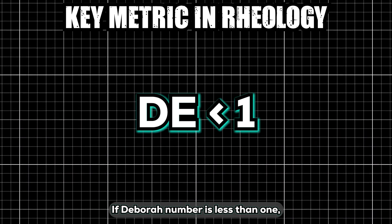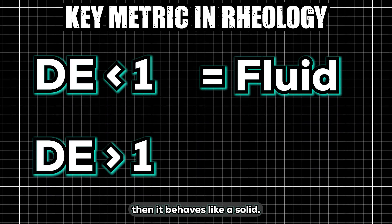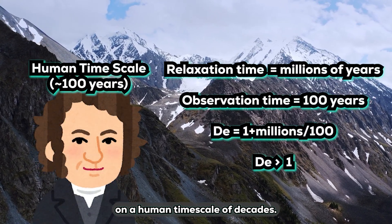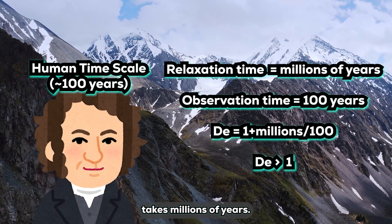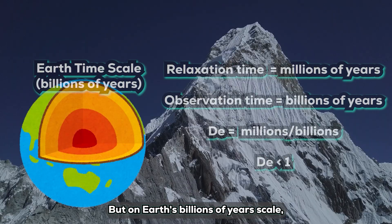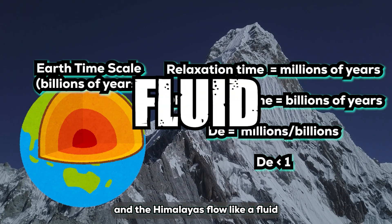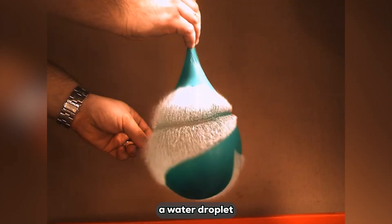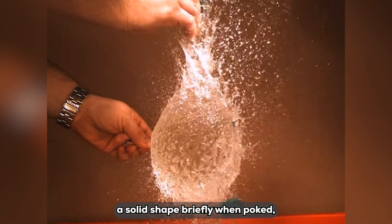If the Deborah number is less than 1, the material acts like a fluid; if greater than 1, it behaves like a solid. Take the Himalayas as an example: on a human timescale of decades, the relaxation time is way longer than the observation time since crustal deformation takes millions of years, so the Deborah number is huge and it seems solid. But on Earth's billions-of-years scale, the Deborah number is less than 1, and the Himalayas flow like a fluid, explaining plate tectonics moving the mountains. A water droplet under a super high-speed camera capturing 10,000 frames per second can even hold a solid shape briefly when poked — but our eyes can't catch it.